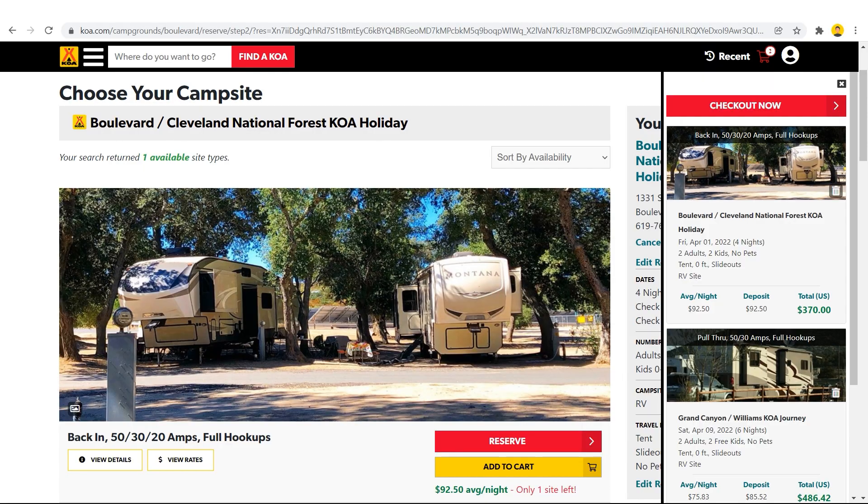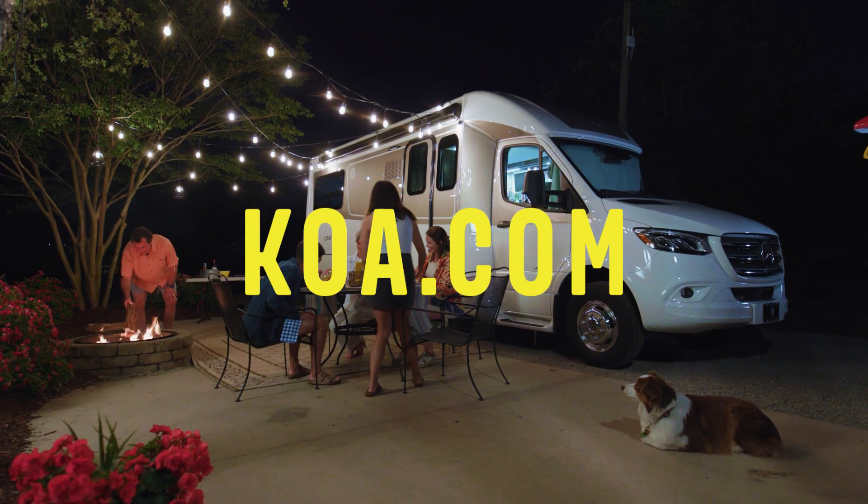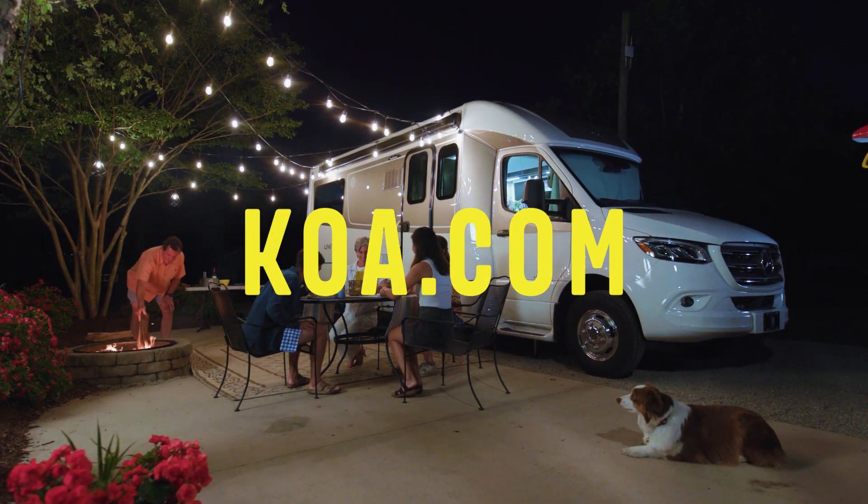It's as easy as that. Visit KOA.com or the KOA app today to book your camping stays.